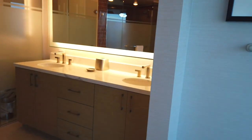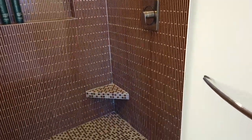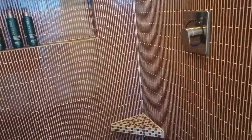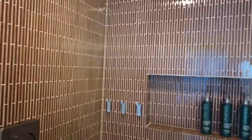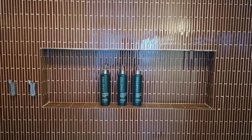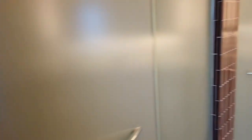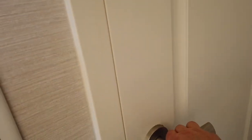And in the master bath, we have a dual vanity. You have a large walk-in shower, and of course the shower has dual shower heads. You have the multi-use shampoo, soap, and conditioner — seems everybody's going to that these days. This unit actually comes with a bidet as well as a toilet. It has this very odd little closet here — I'm not 100% sure what you're going to use that for.